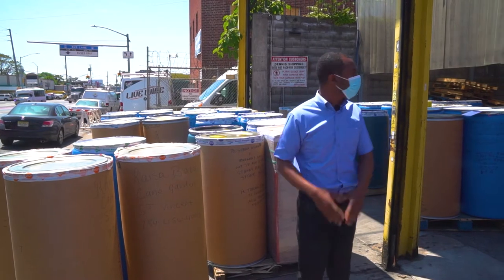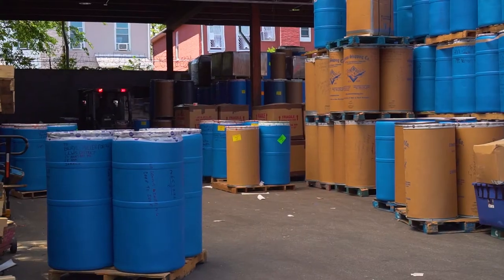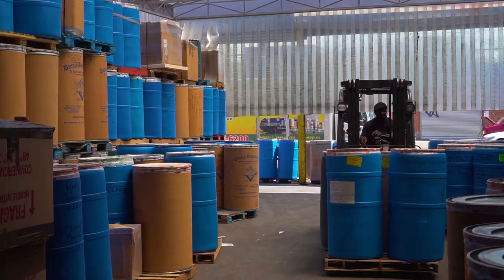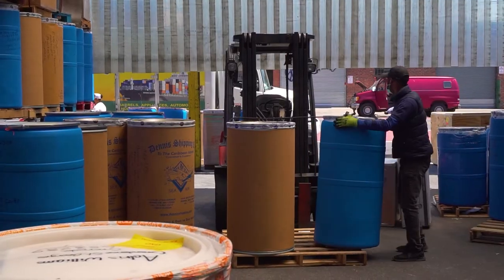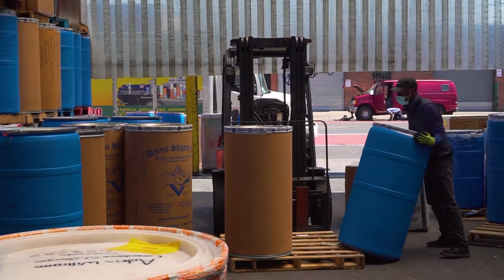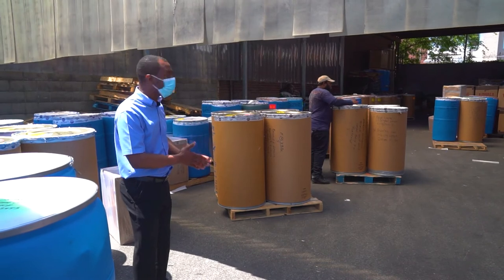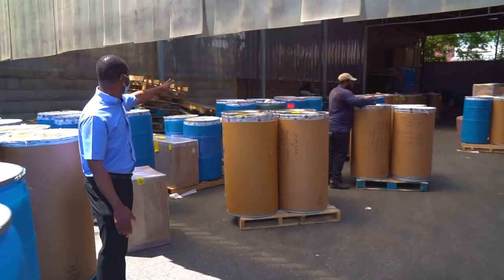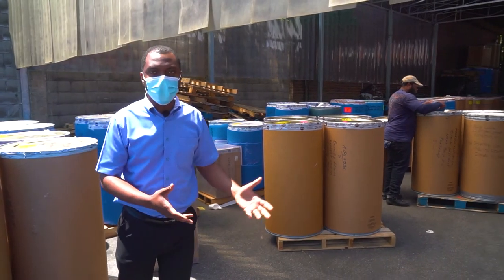So once the cargo gets offloaded in our warehouse here, we sort them into different sections based on the port. Right now we have everything sorted here for Kingston. They've already moved the items that were here for Montego Bay — they've already loaded that in a container. And over this side, you'll see various colors as well lining up — those are going to go to all the other islands.